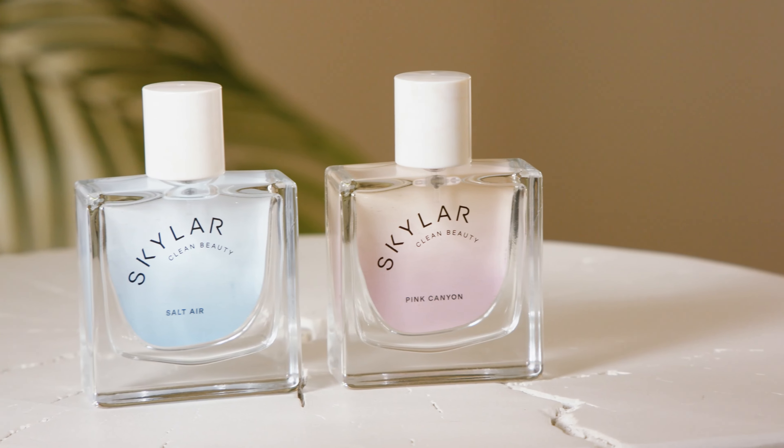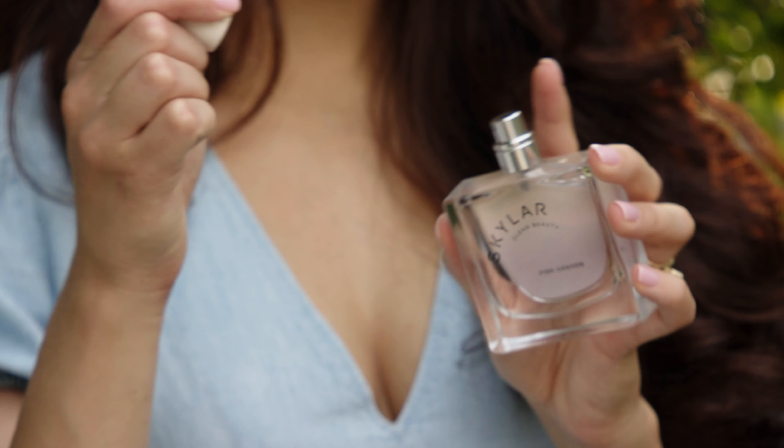Pink Canyon is a great layering complement to Sun Shower and our best-selling Salt Air. And that's our new unique scent, Pink Canyon — we can't wait to hear what you think about it.